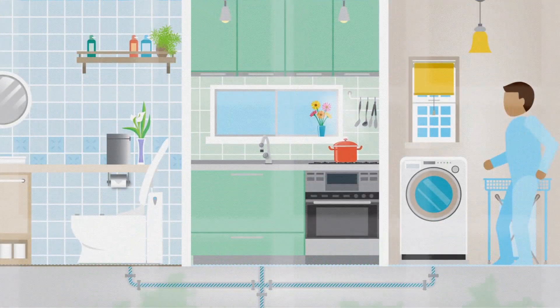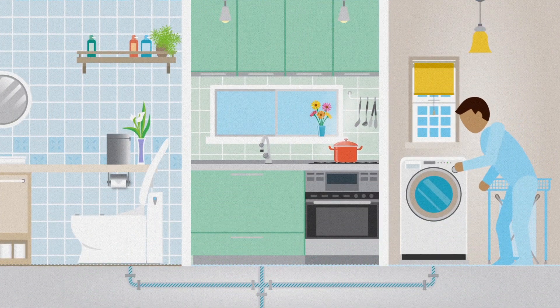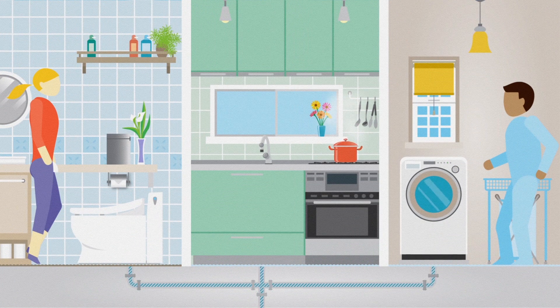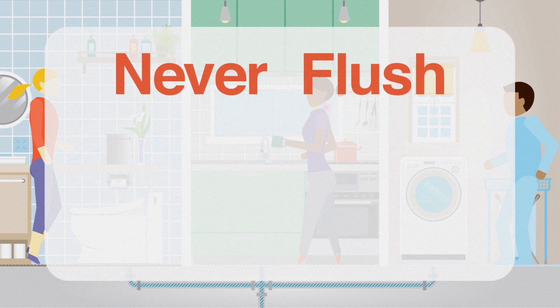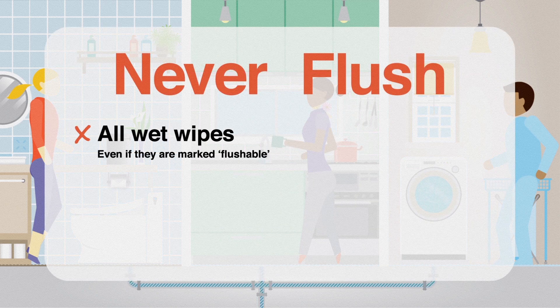You can do your bit. Make sure only 1s and 2s go down the loo with your toilet paper and bin those wipes. In the kitchen and laundry, let only water down the sink. Bin the rest — all wet wipes, even if they are marked flushable.